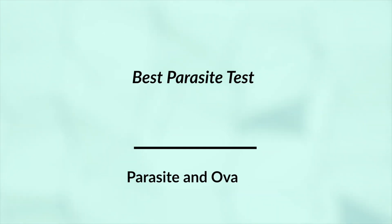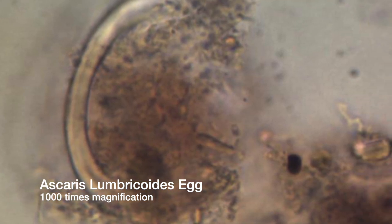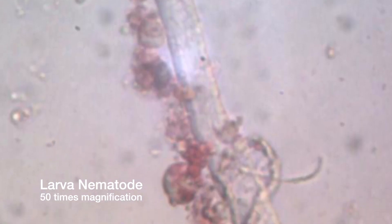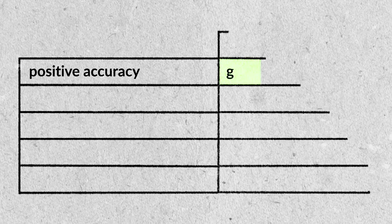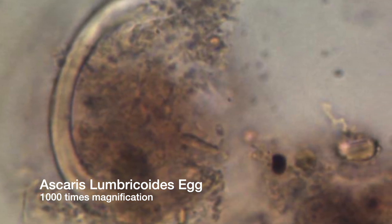And now we're finally to our best parasite test: the OVA and parasite test. You submit a fecal sample — hopefully multiple days' worth spread apart — they combine all those samples, put them in a centrifuge, stain them for better contrast under a microscope, and then look for little protozoans, worm eggs, and worms. When you have a positive, they send you a photo from the microscope showing that specimen — the parasite or the egg associated with the worm. The eggs are distinctive enough that you can connect an egg to an exact species, which is pretty cool.